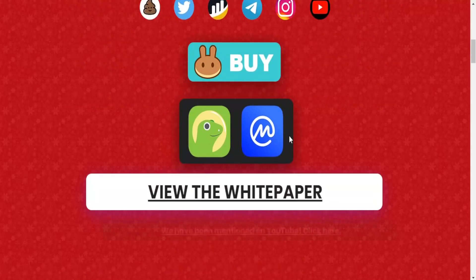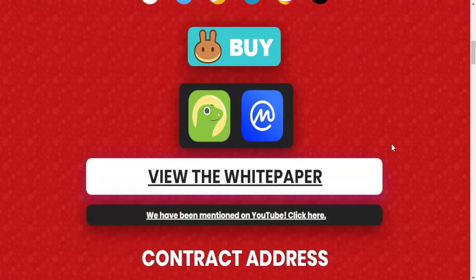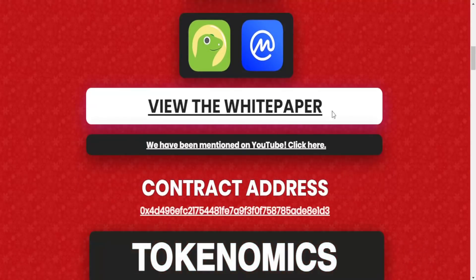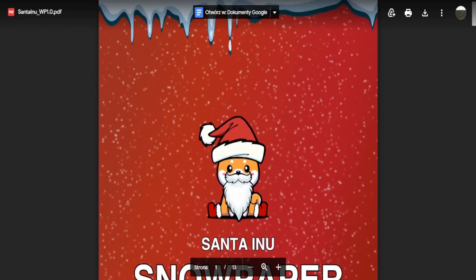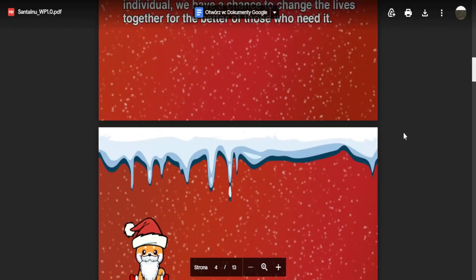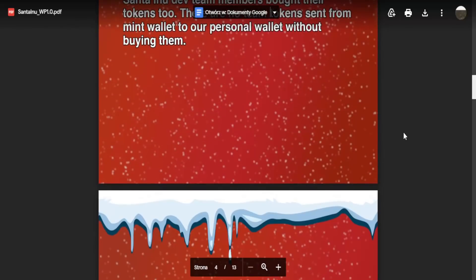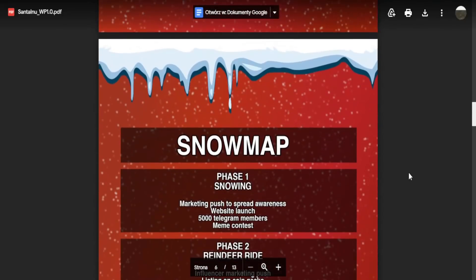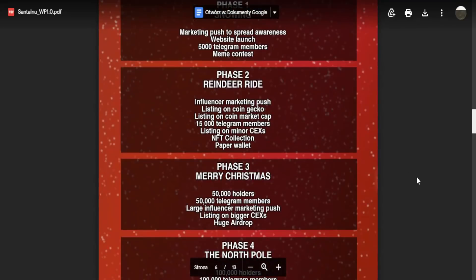Here we got Medium and CoinGecko with more information about the project. We also have the white paper — that's the document with all the details about the project. It's only about 13 pages and if you read it you will be fully informed.